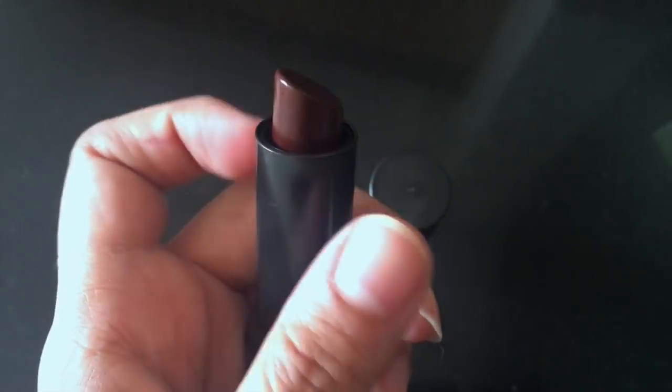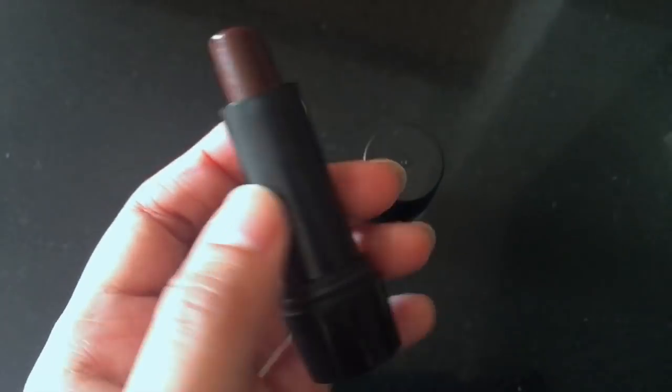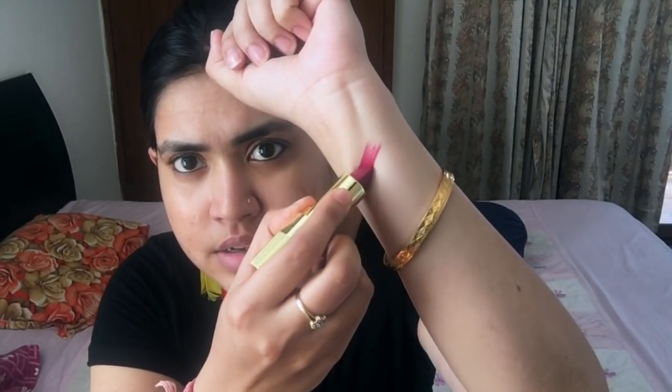The L18 is quite a fat, jumbo stick. I'm going to swatch it on the back of my hand — this is how it swatches. It has a shelf life of 24 months. Now I'll swatch the Blue Heaven one next to it. My lips are moisturized, so grabbing the excess product on the back of my hands, I'm now going to apply the L18 on my lips.